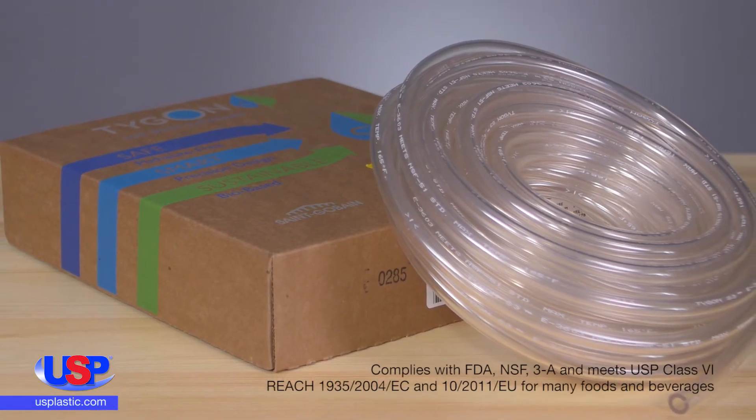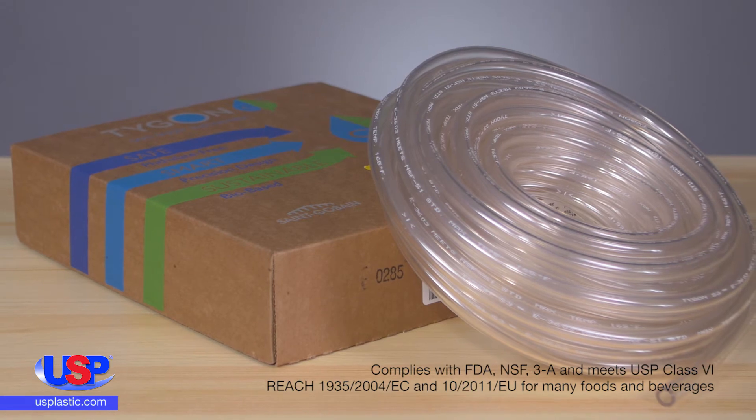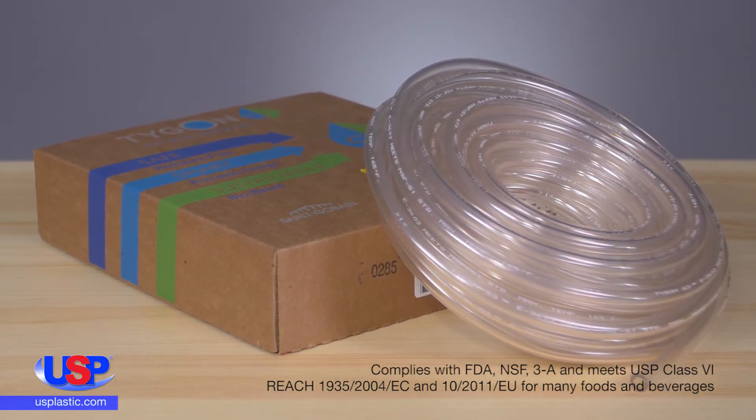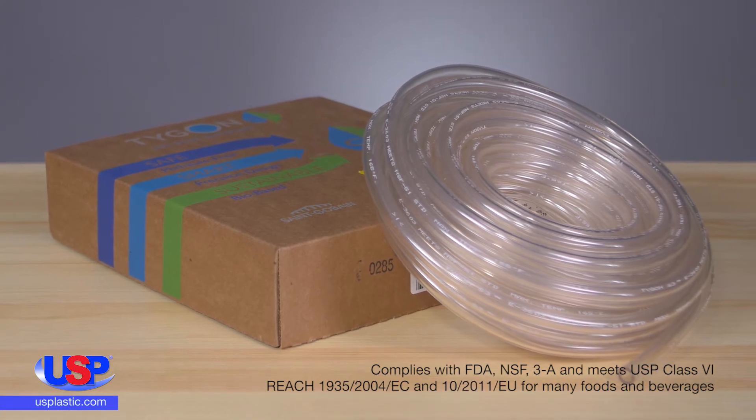FDA compliant, this tubing handles most inorganic chemicals found in the laboratory. It is ideal for instrumentation connections, vents, drains, and other general laboratory applications.